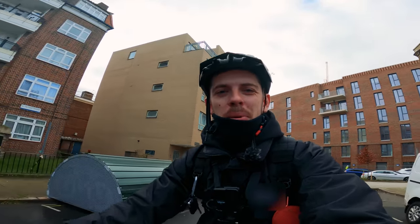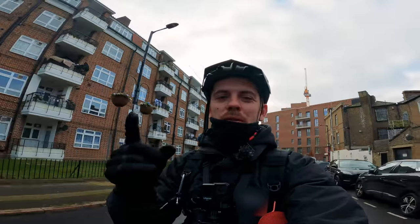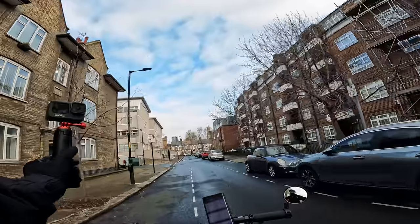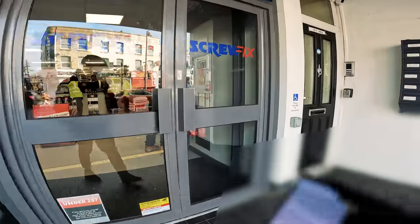Welcome back to another episode. Today I'm working on Gopher and I've got my first job picking up from Screwfix. The time has just gone 9 a.m. and as promised I am out on an e-bike, and here we are at Screwfix.